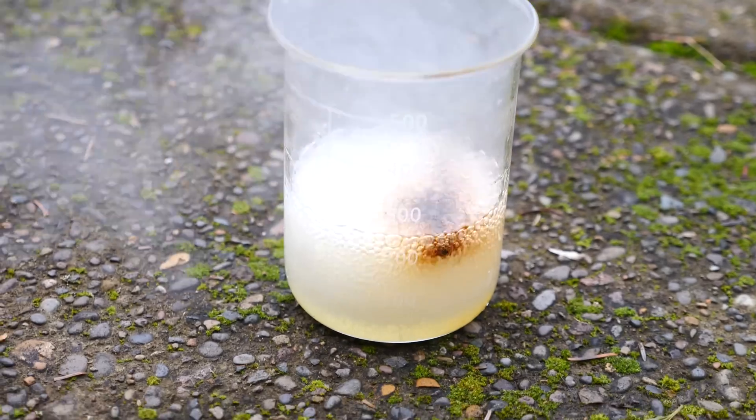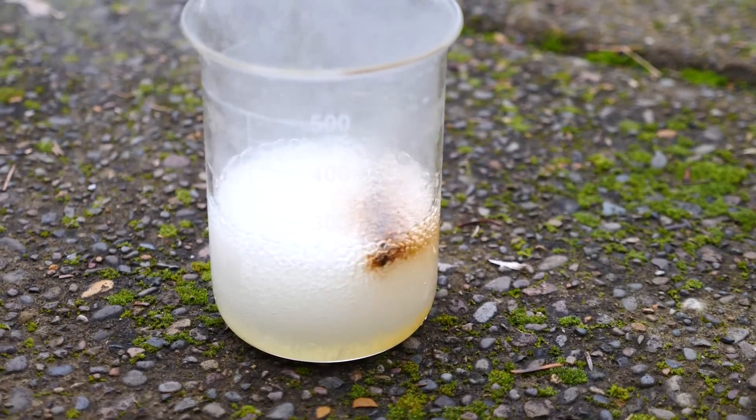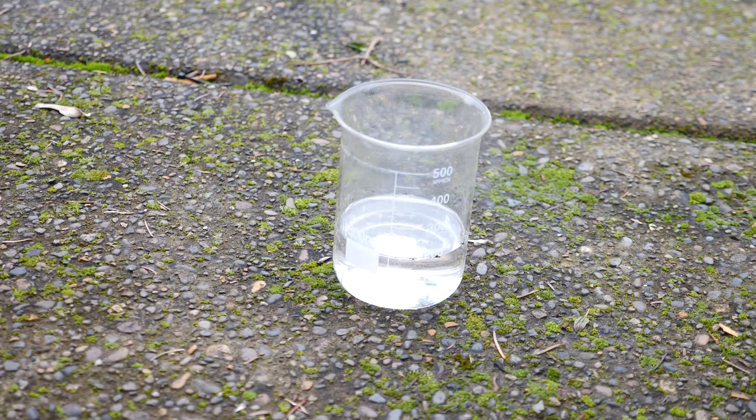It's just melting away in there. And eventually the solution just turns clear afterwards — no trace of any material in there whatsoever.